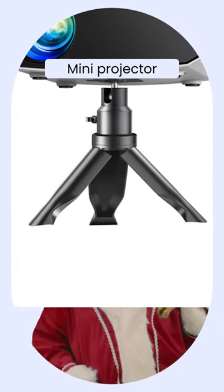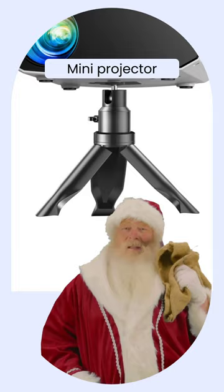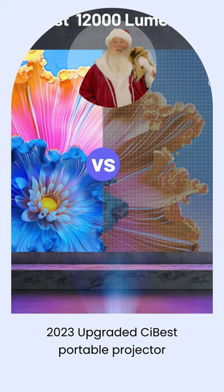So you think a mini projector can't deliver an epic movie experience? Think again. This 2023 upgraded Cybus portable projector is here to blow your mind with its optimal visual performance.